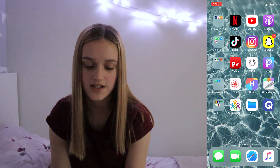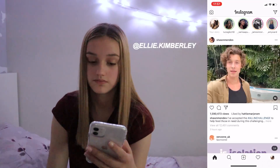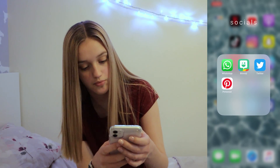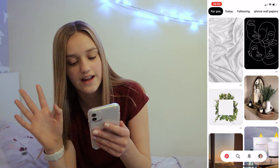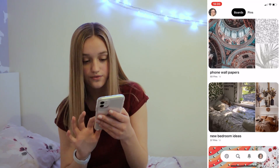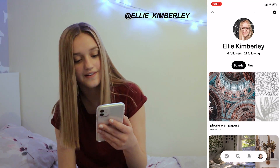I've made some TikToks — if you want to follow me, follow me. In here I have WhatsApp, Bitmoji. I don't really use Twitter but here's my Twitter if you want to follow me. Pinterest — I love Pinterest, it's so aesthetic and pleasing. I have loads and loads of boards; if you want to follow me, my username is Ellie Kimberly.